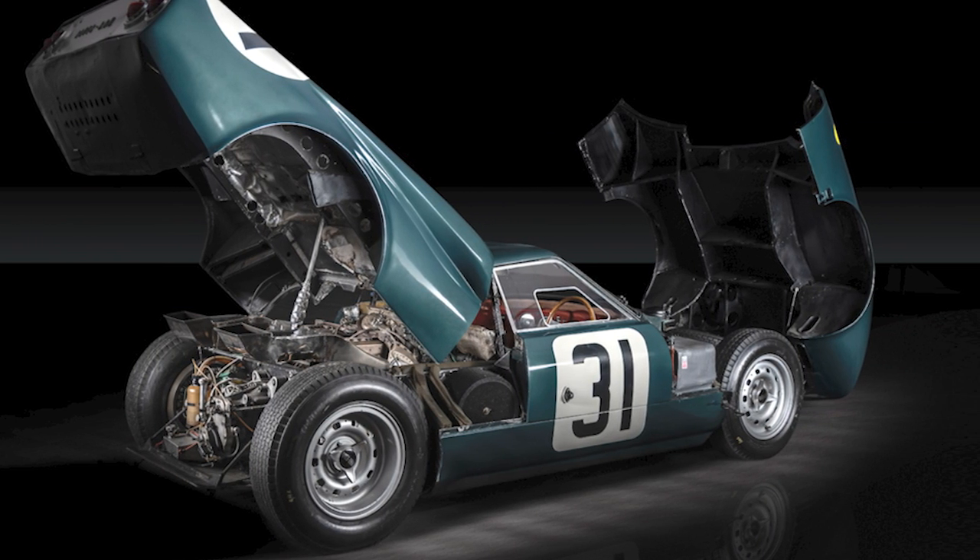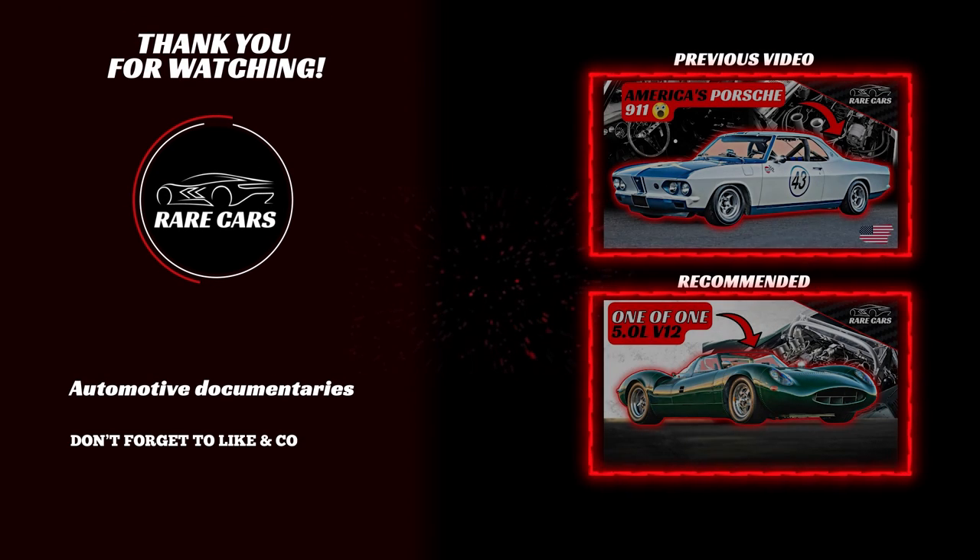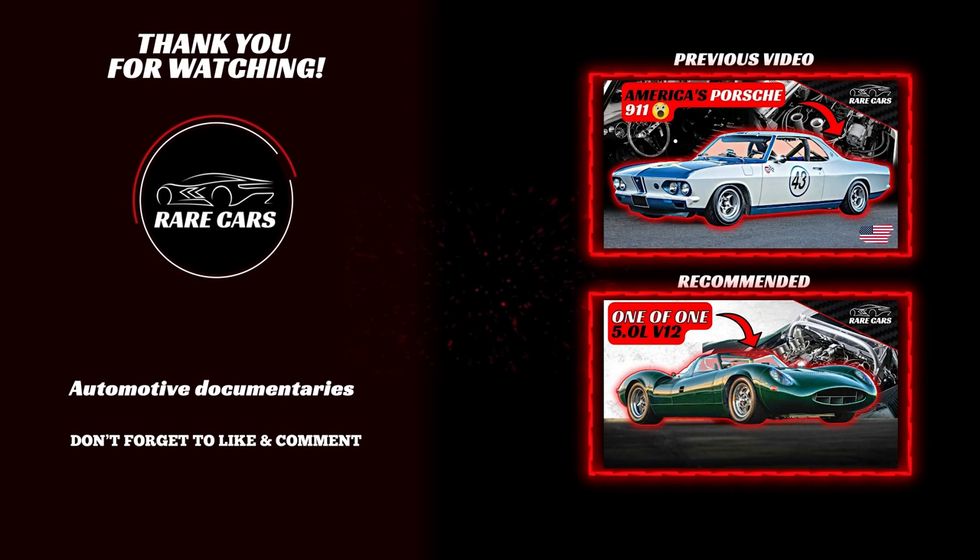And that concludes the short history of the Rover BRM. If you enjoyed this video, we'd greatly appreciate a like and a share with other enthusiasts. Make sure you're subscribed to the Rare Cars YouTube channel and hit that notification bell for more documentary-style videos on the world's most interesting cars. Until next time, Enthusiasts!